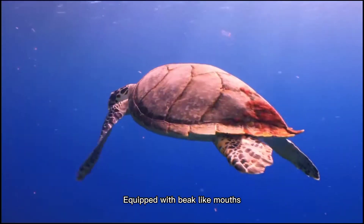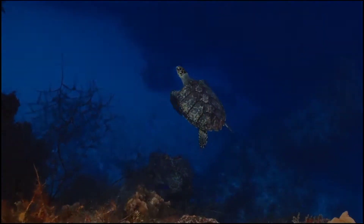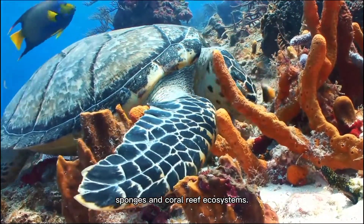Equipped with beak-like mouths, hawksbill sea turtles forage on a variety of marine sponges. By doing this, they change the species composition and distribution of sponges on coral reef ecosystems.